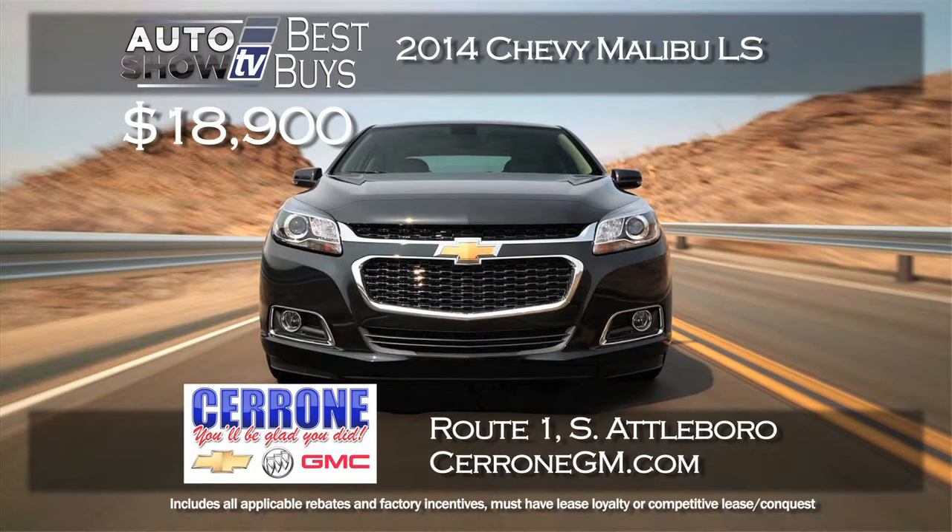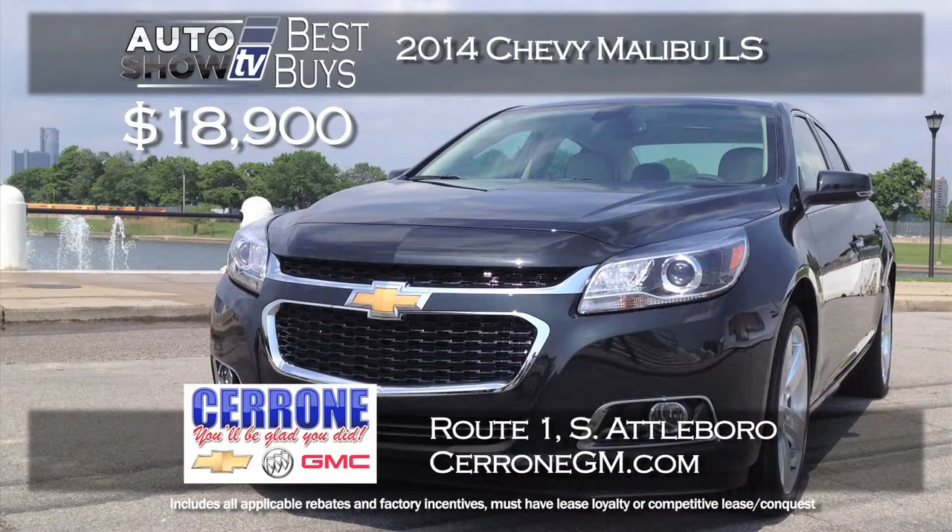Another leader among the mid-sized sedans is the Chevy Malibu. A 2014 brand new Chevy Malibu LS model prices out at $18,900 at Cerrone's in South Attleboro. That's a savings of almost $5,000. The Malibu delivers 36 MPG and has a 5-star safety rating. Great price, good deal, right now at Cerrone's.